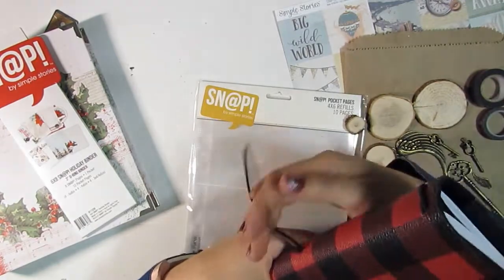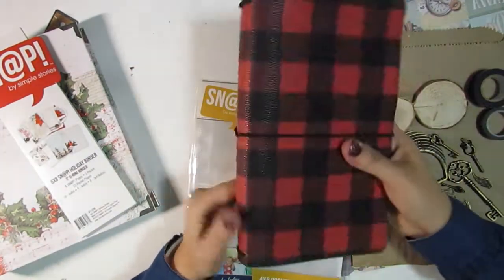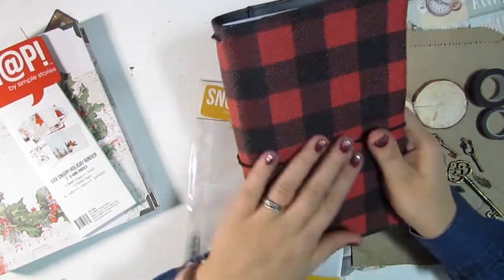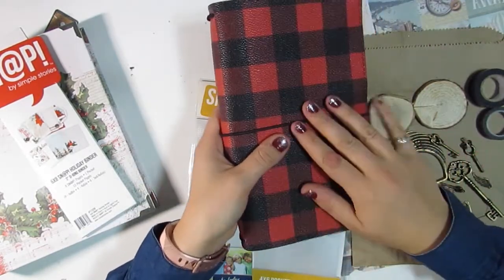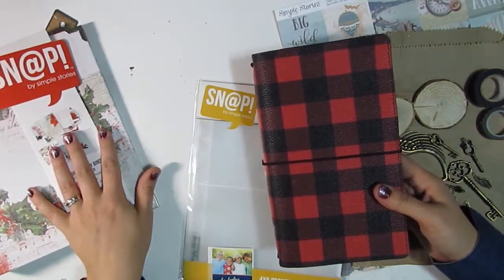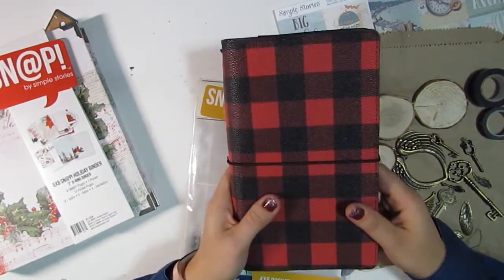I'm excited to use this. I briefly considered in the store using this for December daily, just because it's really nice and Christmassy looking — holiday-ish, winter-ish in general. It just feels cozy to me, but I'm too set on using the pocket pages format for my December daily, so I am going to stick with that. But I'll come up with a good project for this as well.